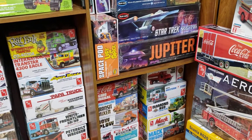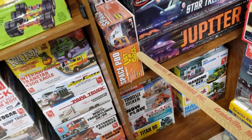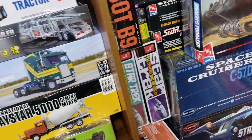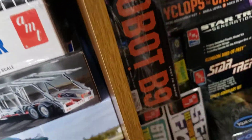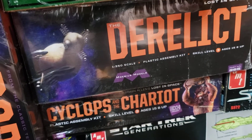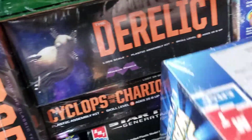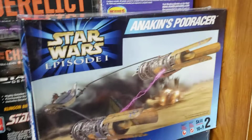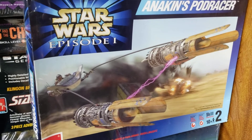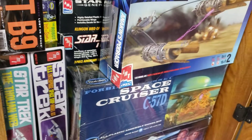I've also been working on my Lost in Space collection. We got the Jupiter 2, the Space Pod, the B9 robot — the big one and the real small one — the Cyclops, the Chariot, and I just picked up the derelict spaceship. So we're finishing up our Lost in Space collection. I also picked up this Star Wars pod racer at Dean's recently — I thought that was pretty cool looking.